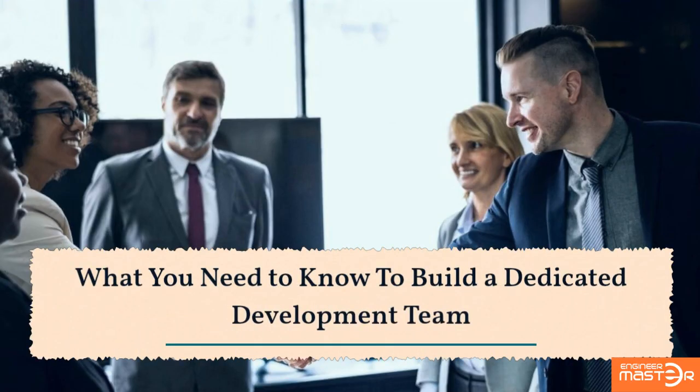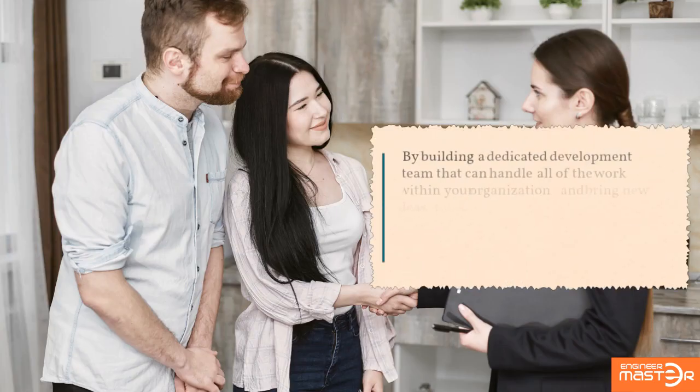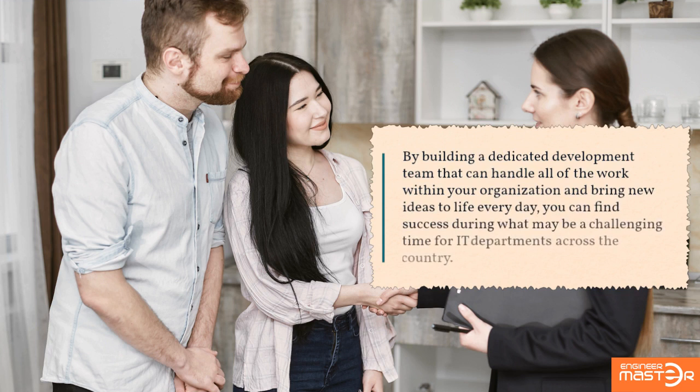What you need to know to build a dedicated development team. By building a dedicated development team that can handle all of the work within your organization and bring new ideas to life every day, you can find success during what may be a challenging time for IT departments across the country.